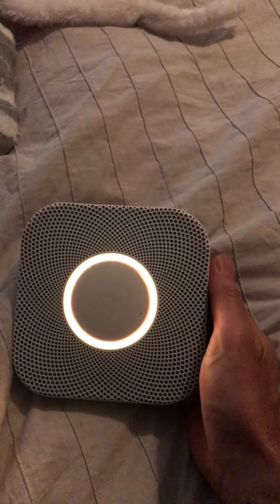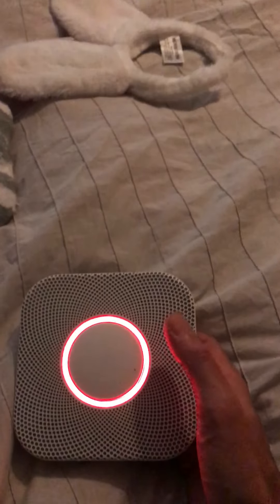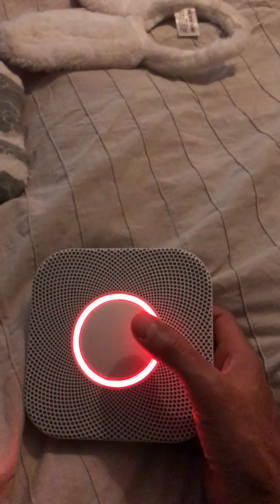It goes back into the alarm state. Please be aware, there's smoke in the kitchen. The alarm starts alarming, wakes the whole house up again. This is ridiculous.